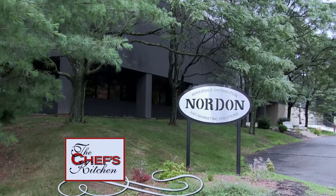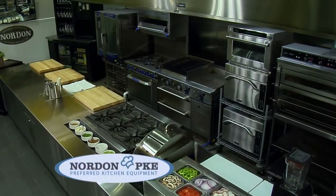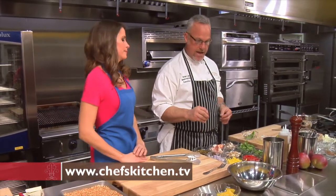Stay tuned for more from the Chef's Kitchen Restaurant Edition. Nordon is fantastic — there's a lot of space and high-tech equipment. The ovens are phenomenal. I can't wait to own one. The last ingredient, which is really quick, is going to be a pickled red onion salad.